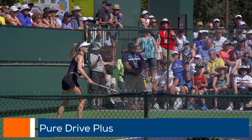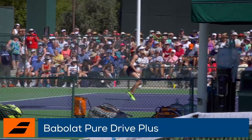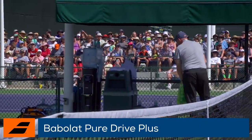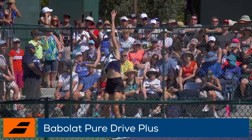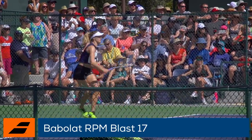In her hands she is endorsing the Babolat Pure Drive Plus that is loaded with power for her aggressive game. To help keep her shots in the court, Eugenie uses Babolat RPM Blast in 17 gauge for added spin and feel.